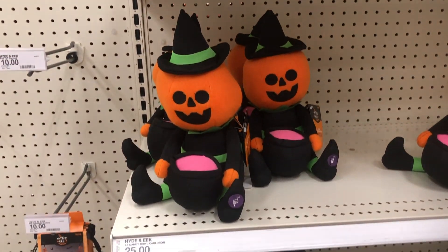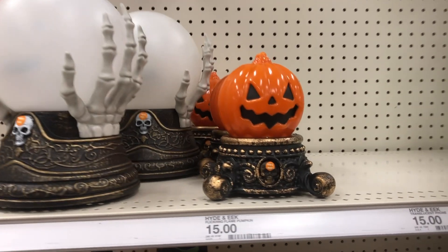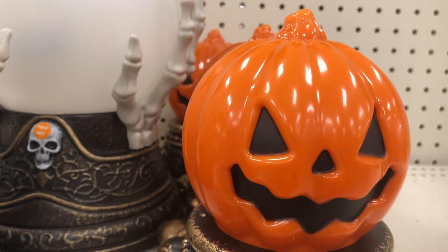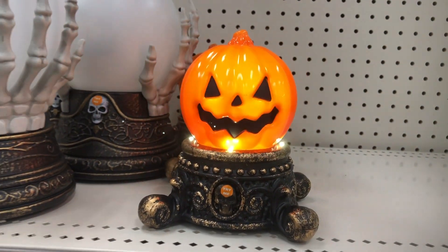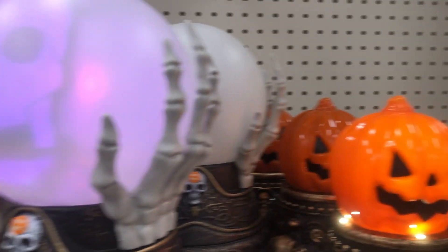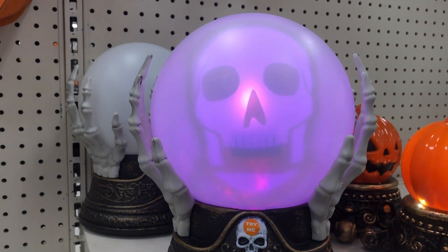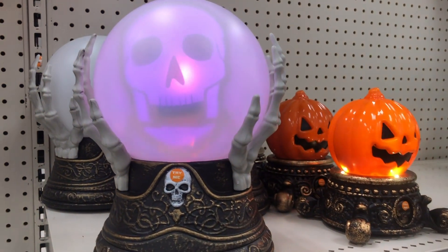And look at this cute little witch! They have like a crystal ball one, and then they have this little pumpkin thing that lights up — let's see what it does. Oh yeah, look at that you guys, I like that! That's kind of fun isn't it — and look at that one, very cool. I do like those ones as well.